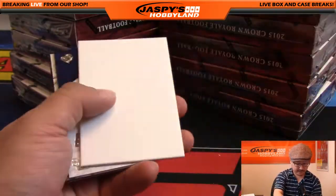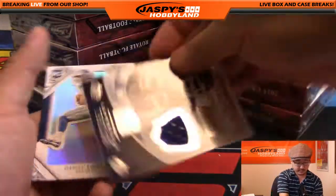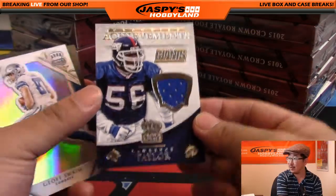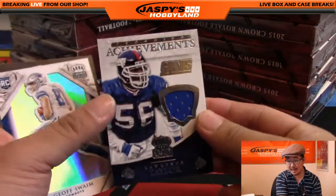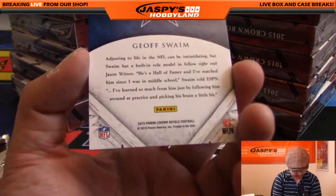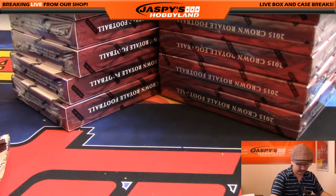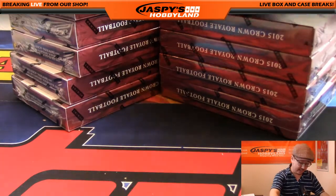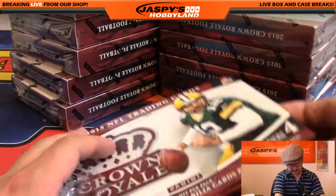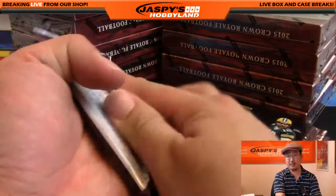There's DeAndre Hopkins, Matt Forte. Victor Cruz with the breast cancer awareness ribbon. Crowning Achievements: Lawrence Taylor relic, nice — 175 out of 199 for the New York Giants, Samuel with that one. Points — I'll randomize those. The points usually replaces the autograph in the box. I don't mind points — the Panini reward store is pretty nice, it's improved greatly over the last couple years, but I still like seeing the live hits.